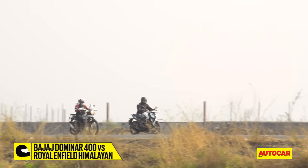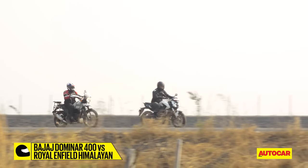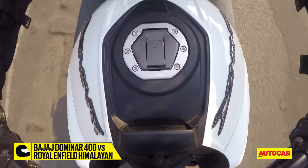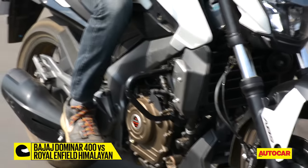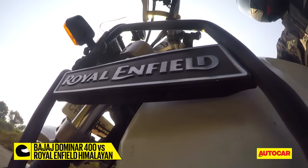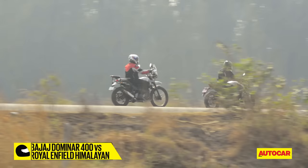Once you spend a bit of time in the saddle, one thing that becomes apparent on the Dominar is the vibrations. Anything past 4,000 RPM will have a light buzz that creeps in from the handlebar, seat and foot pegs. The Himalayan isn't vibration-free either, but it simply isn't as noticeable as on the Dominar.